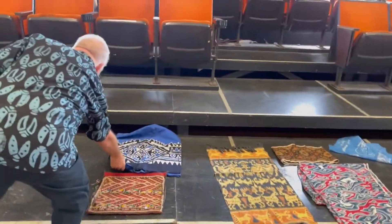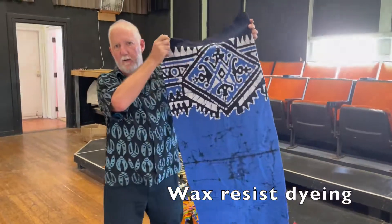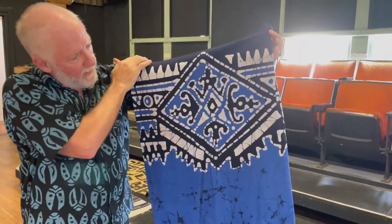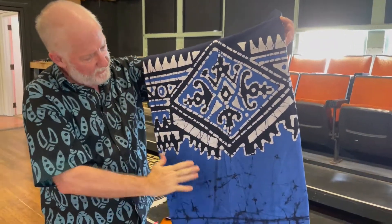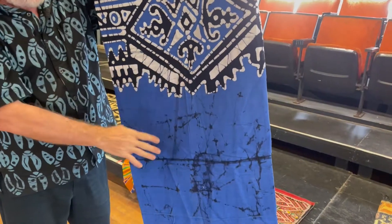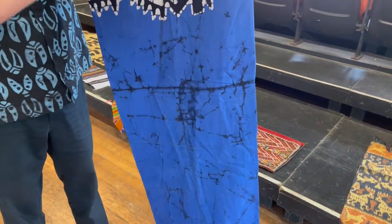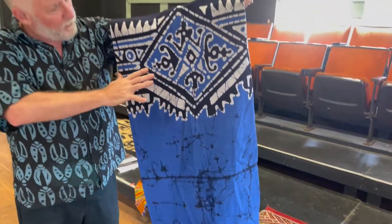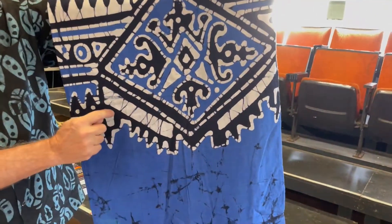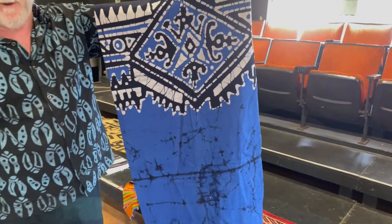This is an African pattern from Nigeria, and in this case it's resist dyed. They used wax or a similar material and blocked out parts of it and then dyed it with indigo. The black is several dyeings of indigo. This is probably one dyeing of indigo and it leaves a nice bright pattern. Part of the fun of resist dyeing is it gets crinkly — you can see the crinkles where the dye has broken through the wax, and it gives it a little bit more life.